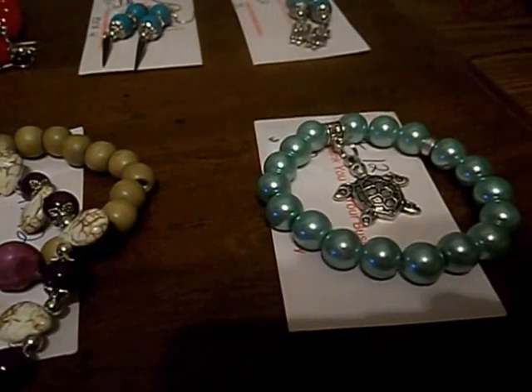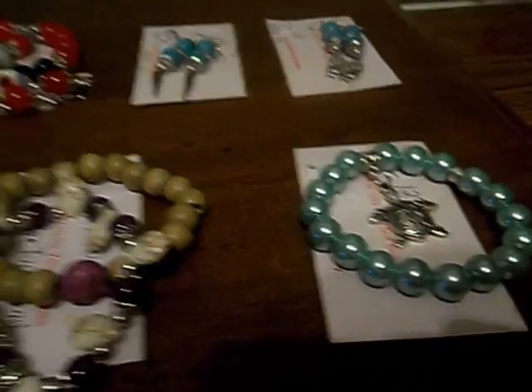Hi, my name is Amy with Amy's Sexist Nights. I'd like to show you a few more of my items today.